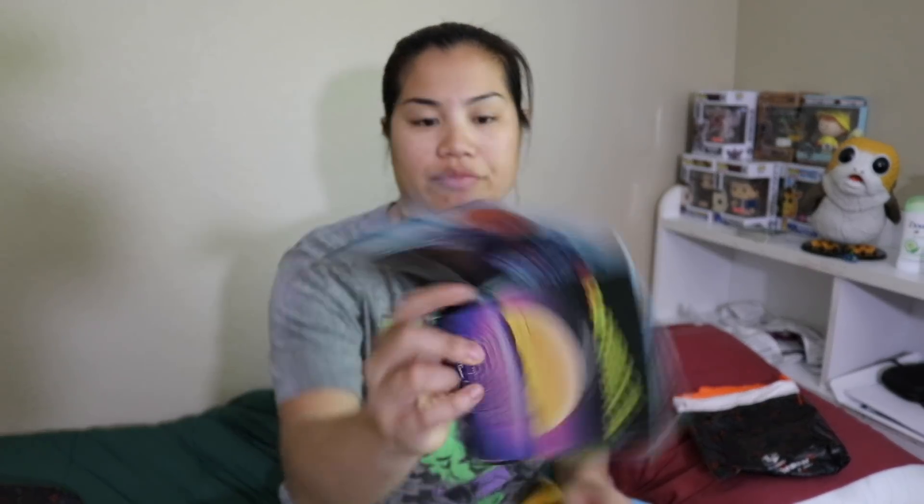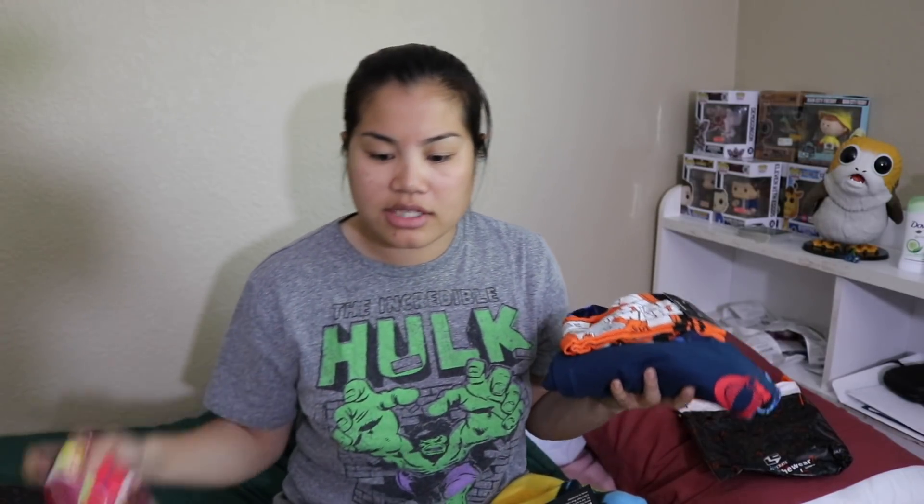All right, that is all of the items. Let's go ahead and do some quick pricing and recap. The theme was 'Playback' for this month. The Loot wearable and socks bundle — I think it ends up costing around $23. It's not a bad bundle because if you buy them separately, socks are $10 and the wearable is $18. So when you buy them in the combo, it's actually a good deal.